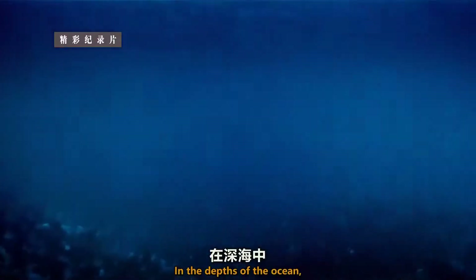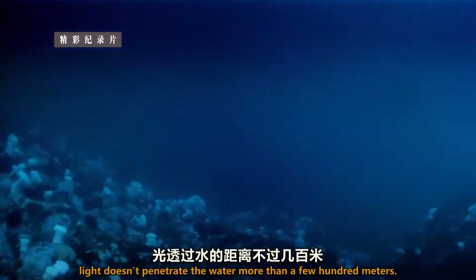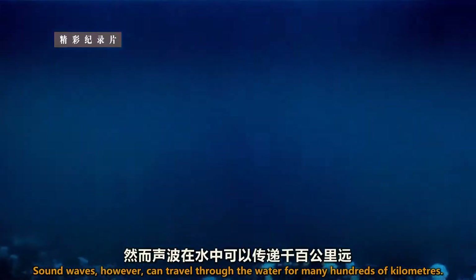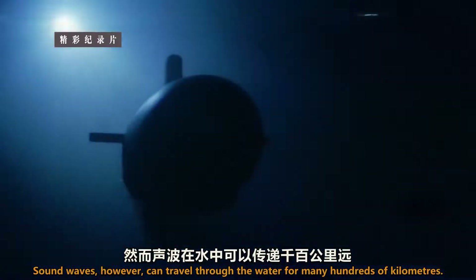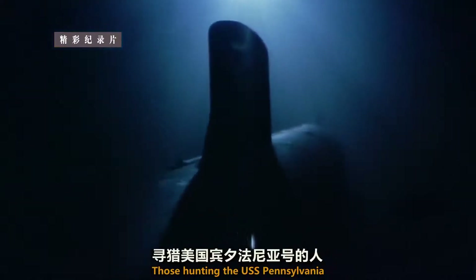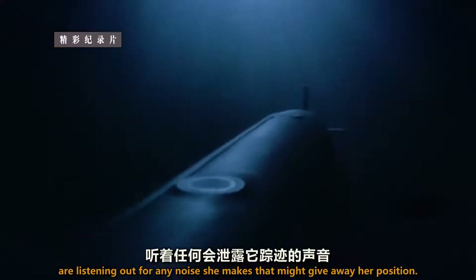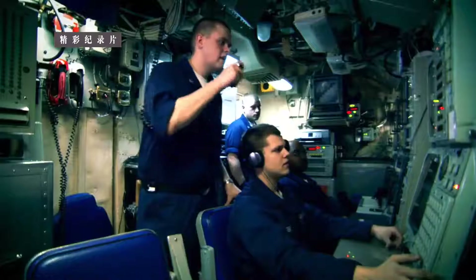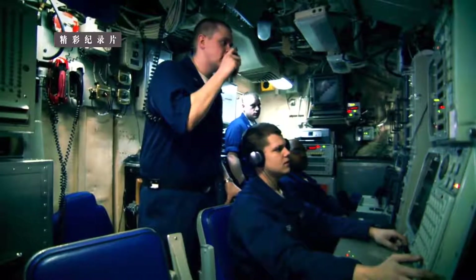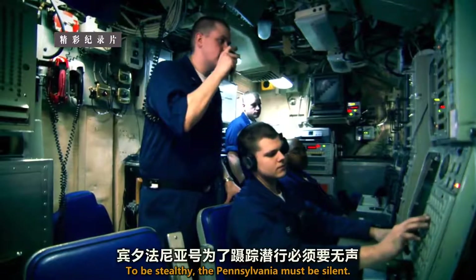In the depths of the ocean, light doesn't penetrate the water more than a few hundred meters. Sound waves, however, can travel through the water for many hundreds of kilometers. Those hunting the USS Pennsylvania are listening out for any noise she makes that might give away her position. To be stealthy, the Pennsylvania must be silent.